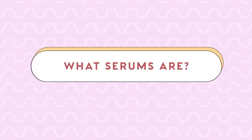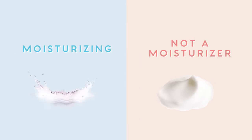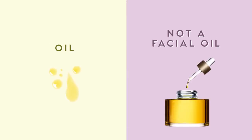So let's jump into what serums actually are. With serums, it's kind of contradictory because they're moisturizing, but they're not moisturizers. They could have oils in them, but they're not facial oils.